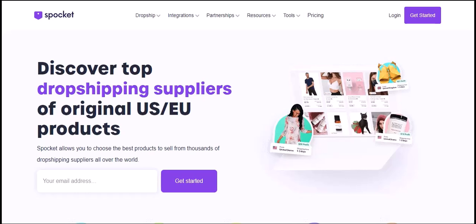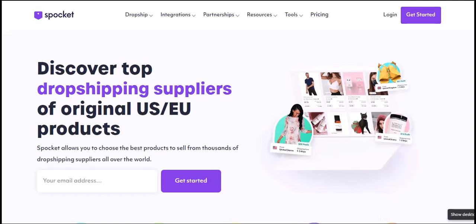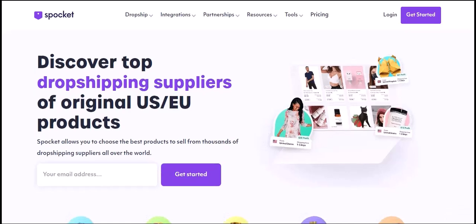Ever wondered what those sleek, minimalist products you see on social media are? The ones that seem to magically appear in unboxing videos and influencer posts? Well, there's a good chance they came from a platform called Spocket. But what exactly does Spocket sell? Let's clear up a common misconception.